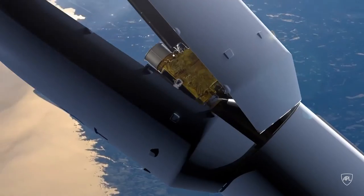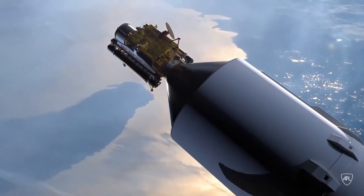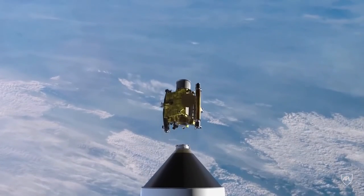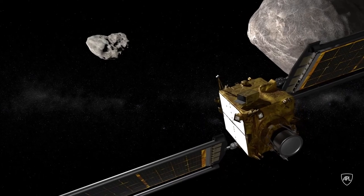DART is actually the first planetary defense mission, and this is a continuing series of missions for planetary defense. We had this unique opportunity to demonstrate the method and also to learn exactly what happens when you crash a spacecraft at high speed into an asteroid.